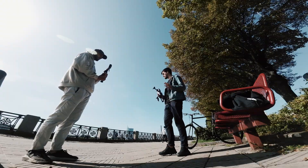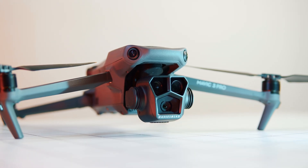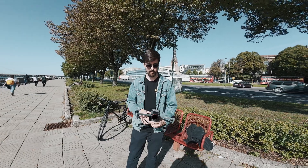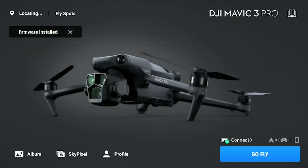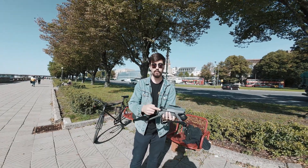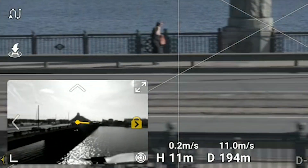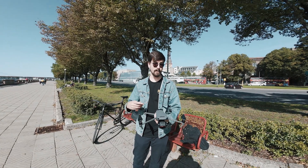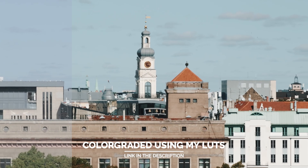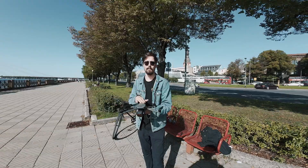DJI updated the Mavic 3 Pro and this is the most important update yet. There are two new functions that really matter: you can now see through the side cameras while you fly in whichever camera mode, or you can use D-Log M on the 7x camera — meaning you can finally have the same color profile throughout all three cameras.